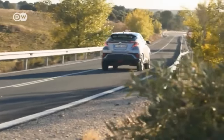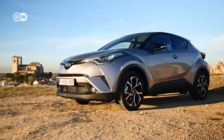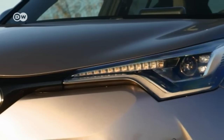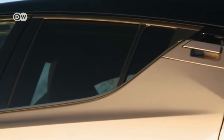Though the CHR's roots are to be found in Japan, the model is assembled in Turkey. The vehicle was designed entirely with the European market in mind. Its design is intended to polarize and create a trend-setting style in the highly competitive crossover segment, as our car tester, Emmanuel Schaefer, explains.